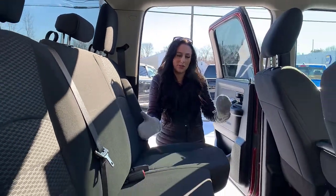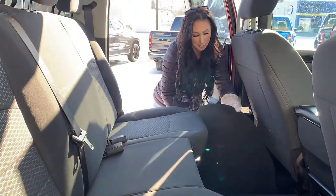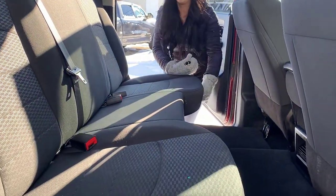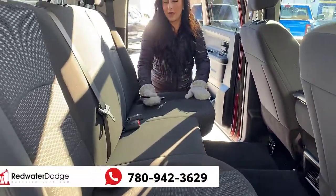We're gonna hop into the backseat and check it out. It is a crew cab so there's a whole bunch of room for your passengers. You have floor mats from the factory, in-floor storage with a compartment that comes out if you spill anything, vents in the rear, more cup holders, and the whole seat pops up for extra storage down below.